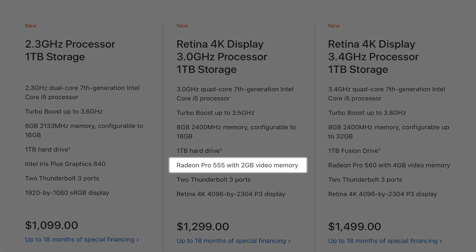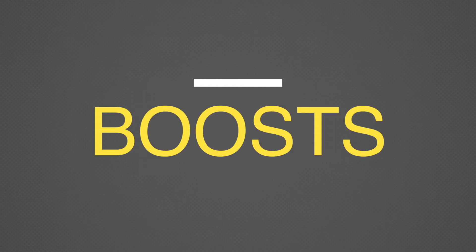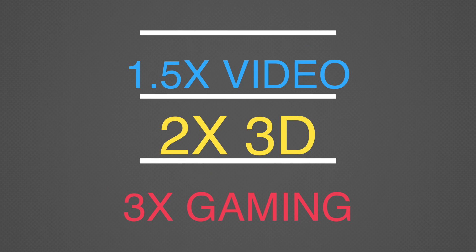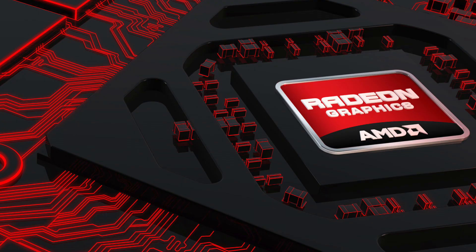Thankfully, the 4K iMac now comes with a discrete GPU, as opposed to just integrated Iris Pro without any upgrade options. Apple claims speed boosts of up to 1.5 times faster video editing, twice as fast 3D graphics, and 3 times faster gaming on the higher-tier 4K iMac thanks to its faster, dedicated graphics.